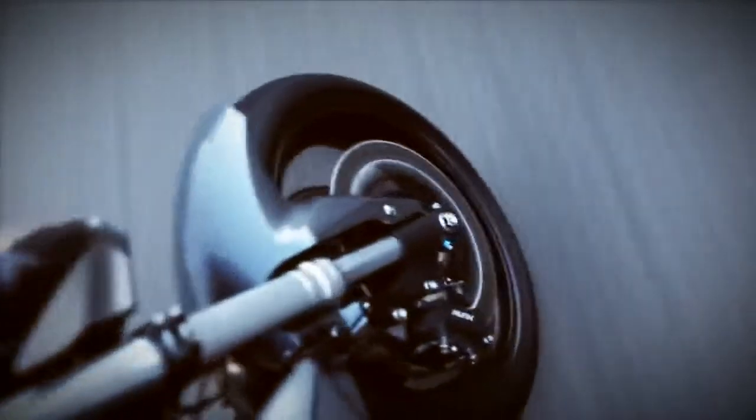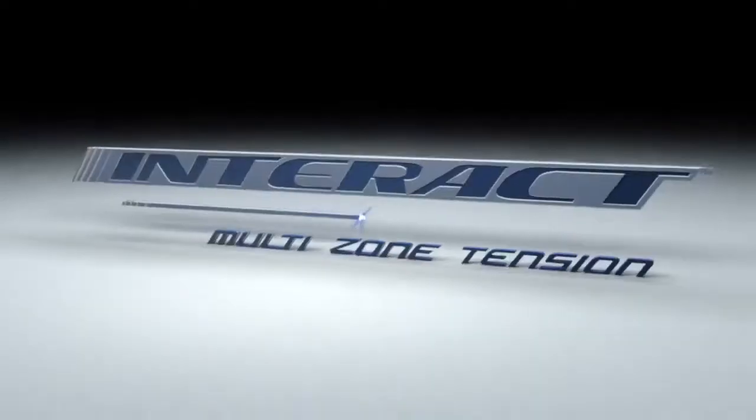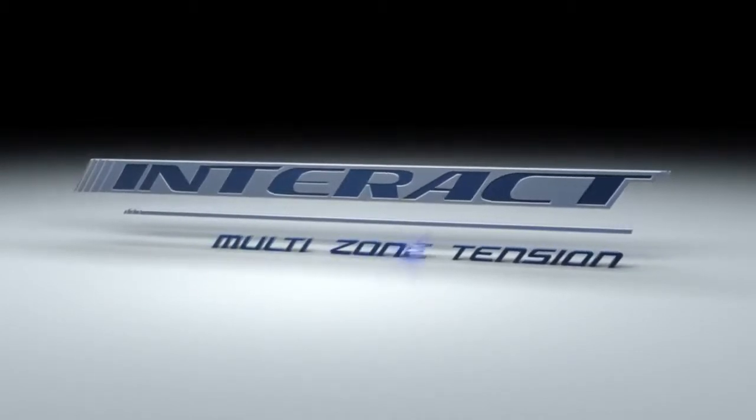In a straight line or in the sharpest bends, the tyre always gives its best. In any riding condition, with Metzeler Interact Technology, ultimate performance is assured.